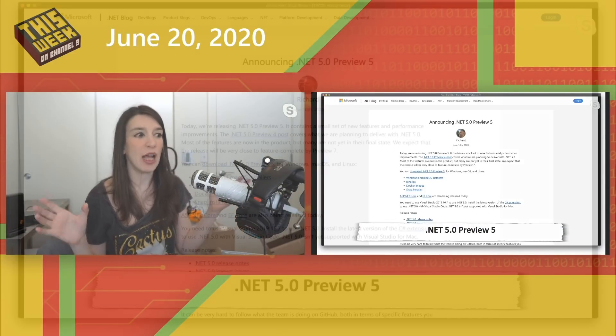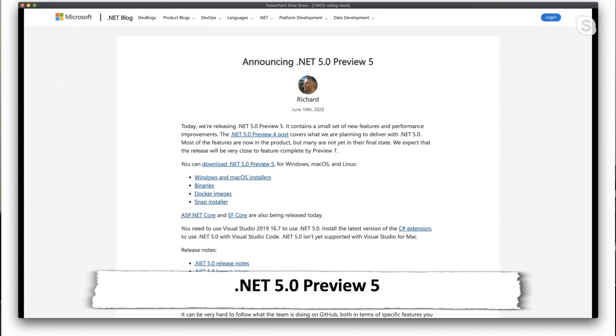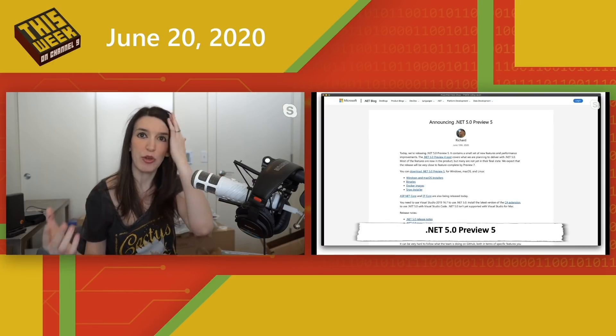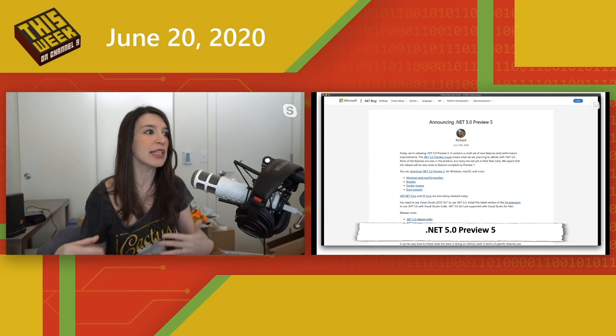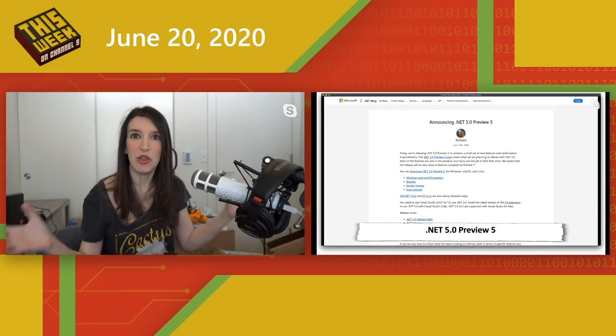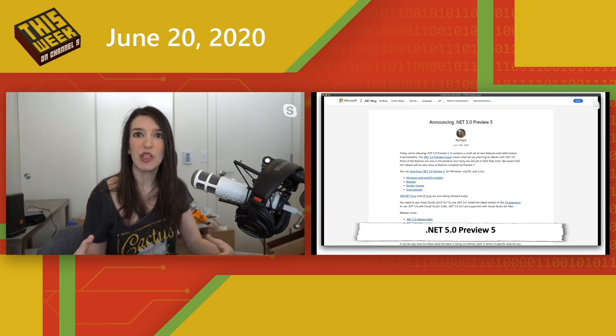.NET 5.0 Preview 5, as well as ASP.NET 5.0 Preview 5 and various other .NET components, have been released. There are installers for Docker images, Mac binaries, and Snap installers for Ubuntu and other distributions using the Snap format. Entity Framework Core 5.0 Preview 5 is also available. You'll need the latest version of Visual Studio 2019 to use this. This gets us one step closer to the release of .NET 5.0, which will unify a lot of the .NET ecosystem.